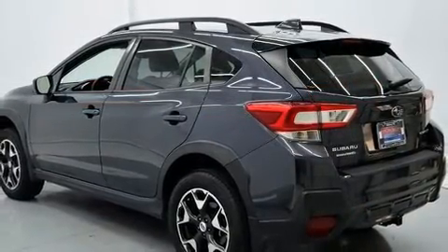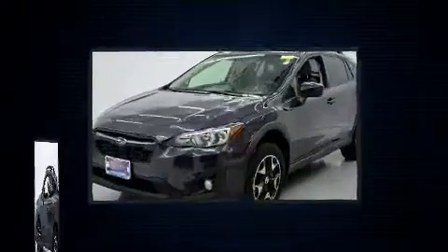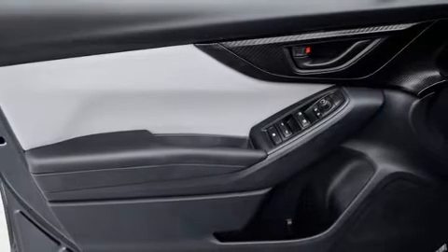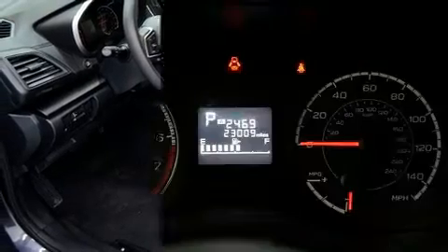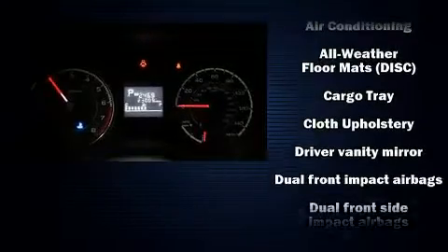All-wheel drive keeps this model firmly attached to the road surface. It's equipped with tons of terrific amenities that won't break your budget, like heated seats, one-touch window functionality, a trip computer, front fog lights, rear wipers, and more. Audio features include an AM/FM radio and six speakers providing excellent sound throughout the cabin.